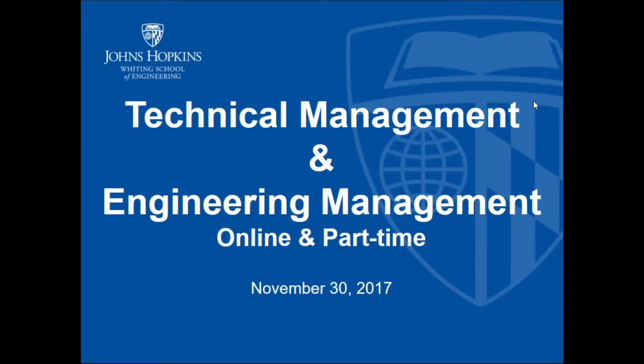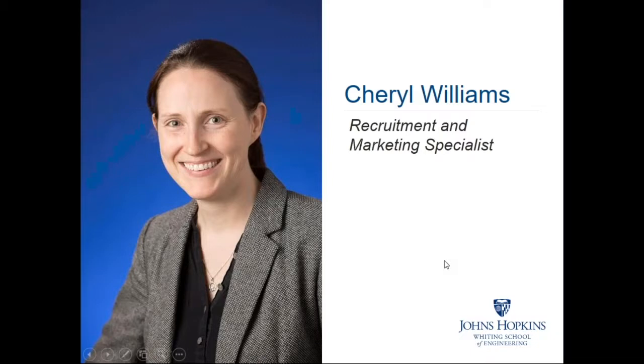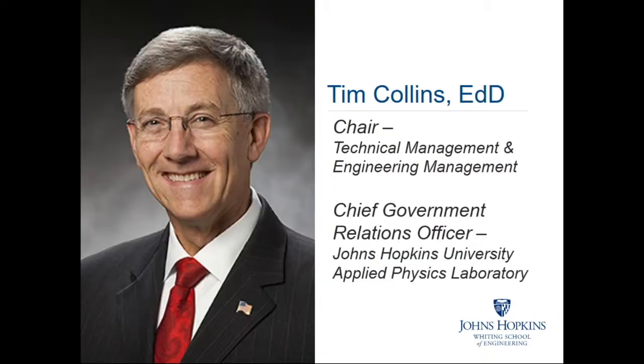Thank you for joining us for this information session tonight. We will be discussing the online and part-time graduate programs in technical and engineering management offered through the Whiting School of Engineering at Johns Hopkins University. My name is Cheryl Williams, and I am the Recruitment and Marketing Specialist for the Whiting School of Engineering. With me tonight is Dr. Tim Collins.